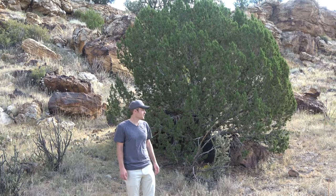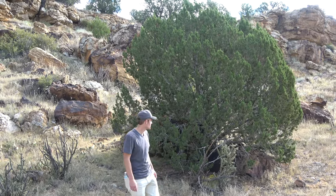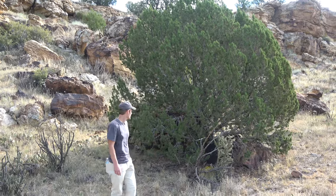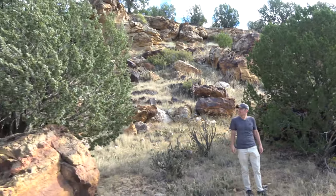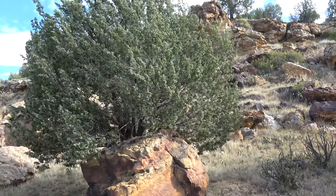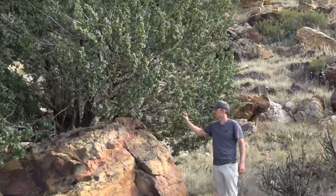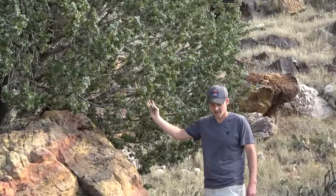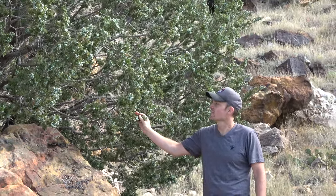Unfortunately it was too windy to hear what I said at this part, so I will try my best to do a voiceover of what I was talking about. This is a male juniper and this is a female juniper. The female juniper produces small blueberries, and these berries are what gives gin its flavor.